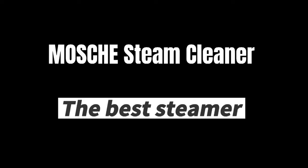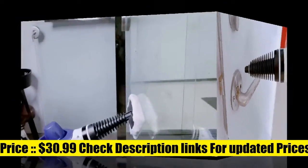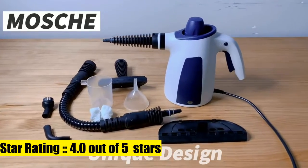This handheld cleaner set includes a 9-piece accessory kit: measuring cup, funnel, window cleaning tool, round nylon brush, upholstery tool, towel cloth, jet nozzle, towel sleeve, vent nozzle, and a 100 cm flexible hose with gun nozzle.